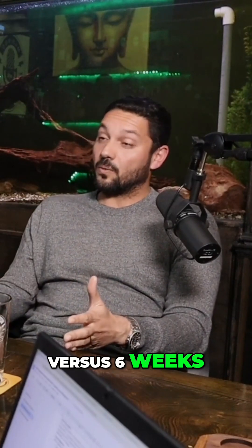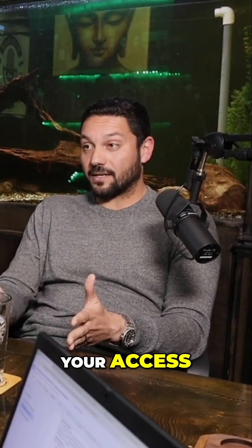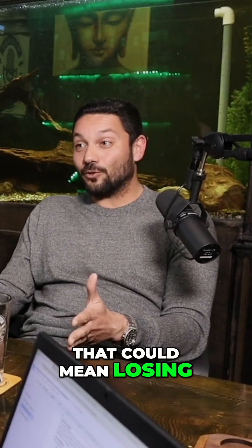So we're talking about one to two weeks versus six weeks. When it comes to the world of dialysis access, that could mean losing your access. When it comes to the world of peripheral arterial disease, that could mean losing your leg.